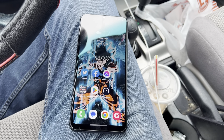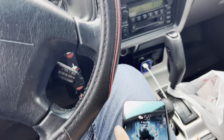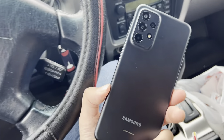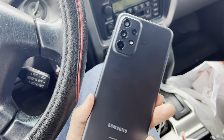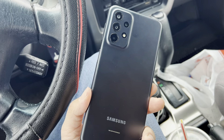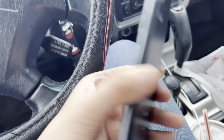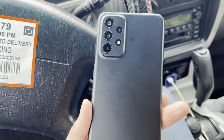Hey guys, Mike from BTEC Reviews here. We are out doing Uber Eats and stuff like that, but I'm also carrying around the new Samsung Galaxy A23 that I got for Boost Mobile for $9.99. If you pick a plan it's going to be $50.52 with taxes after you pay for the plan.